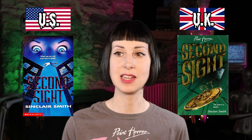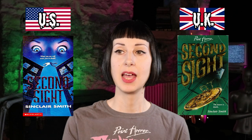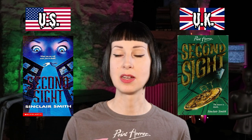Next is Second Sight by Sinclair Smith. The US one is really cool — we've got these big eyes overseeing a figure that looks like they're jumping between buildings. The UK one is a much more simple design: very green and gold, with a figure that looks like they're falling and some kind of medallion dropping. I think it's got to be the US one — it's a much more interesting design and definitely intrigues me more. Sometimes simple is good but this one just doesn't really grab me, so we're going US.